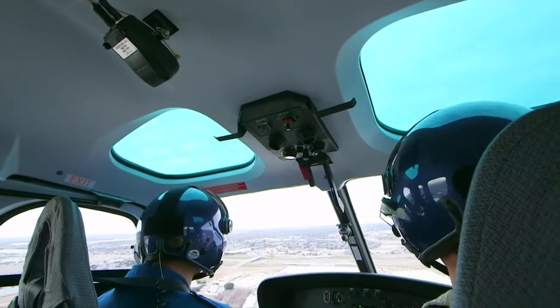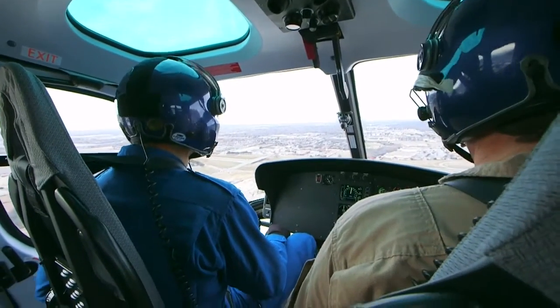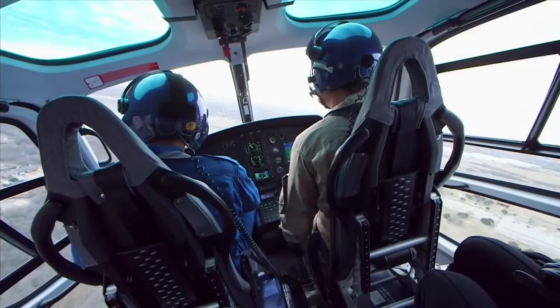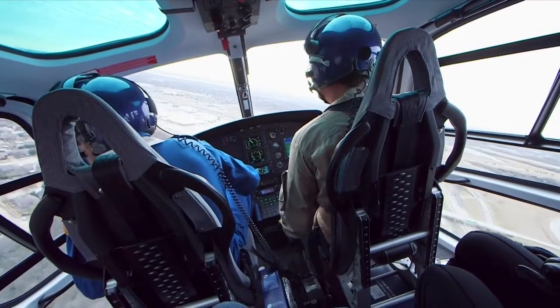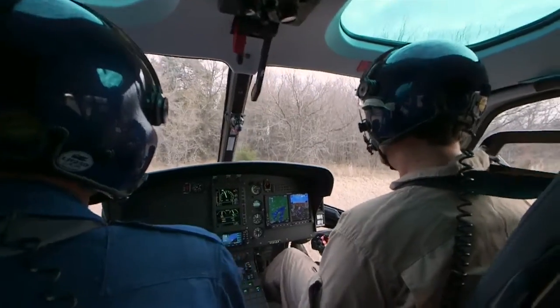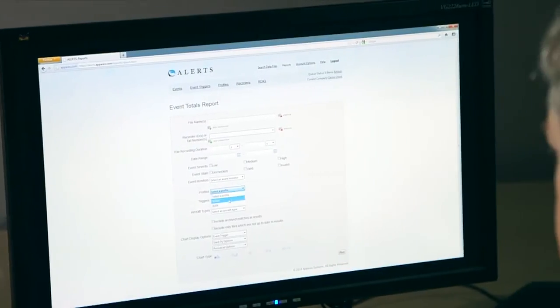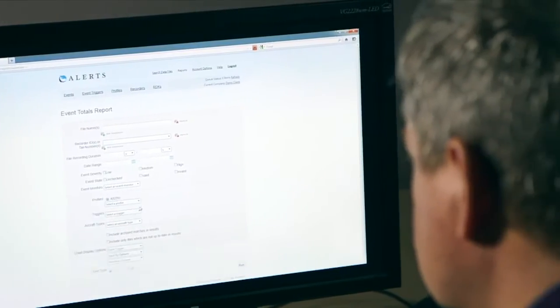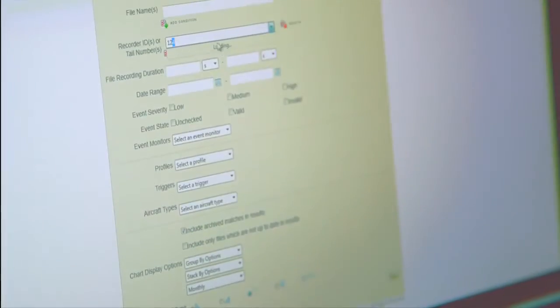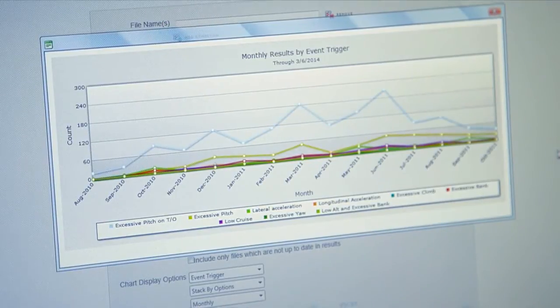After the immediate return on training efforts, the longer-term benefits of Alerts become clear and begin to pay dividends to the company by improving operational safety and efficiency, something that both safety departments and company management will appreciate. With the Alerts software, your FDM team can set customized event triggers derived from your standard operating procedures to create a comprehensive picture of the safety and performance of your crew and aircraft.